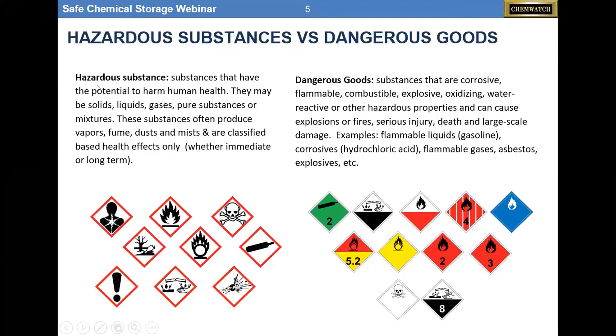A hazardous substance is any substance that has the potential to harm human health. They can be in all forms of matter — solid, liquid, gas, pure substance or mixtures. These substances typically produce vapors, fumes, dust, and mists, and are classified based on health effects only, both immediate and long-term. Dangerous goods are substances that are corrosive, flammable, combustible, explosive, oxidizers, or water reactive — properties that can cause explosions, fire, serious injury, death, or large-scale damage.